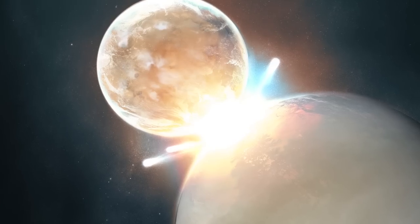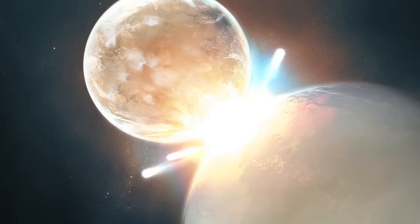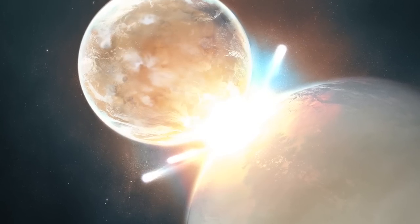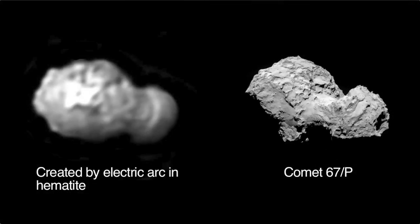The Electric Universe theory states that comets and asteroids were electrically excavated from planets and moons in a relatively recent epoch of planetary instability. As discussed in previous episodes, plasma scientist Dr. C.J. Ransom produced these familiar double-lobed forms in experiments with electrical discharges to samples of hematite.